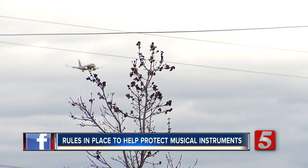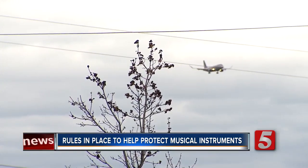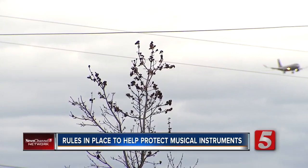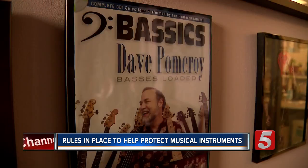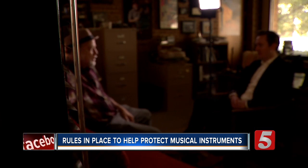It's not uncommon to hear of instruments damaged while flying, but since 2014, there have been rules in place that try to help musicians. If their instrument fits in the overhead bin and they get on the plane early enough to where there is space in the overhead bin to put that instrument, they cannot be denied that right.